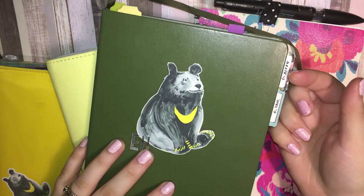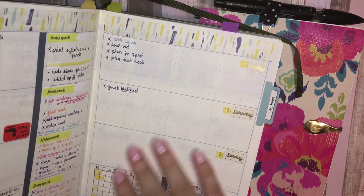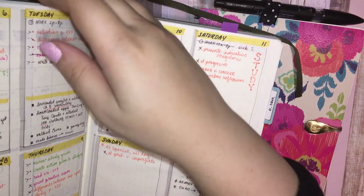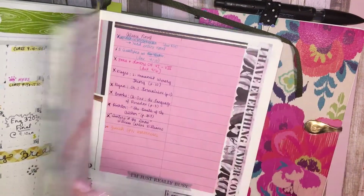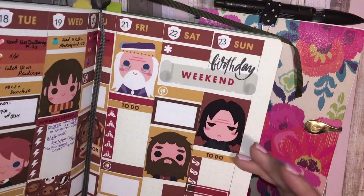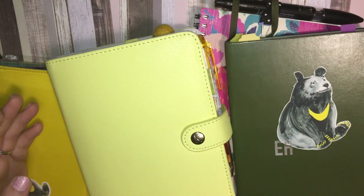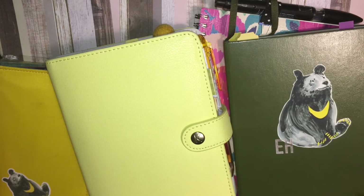I tried to do some bullet journaling in March and April and that did not go so well. I really liked the idea of bullet journaling — I think this was my favorite week and it was the first week — but at the same time it was pretty time-consuming for me. So there are some issues with my planning system, and that is why I wanted to participate in this year's One Book July 2017.